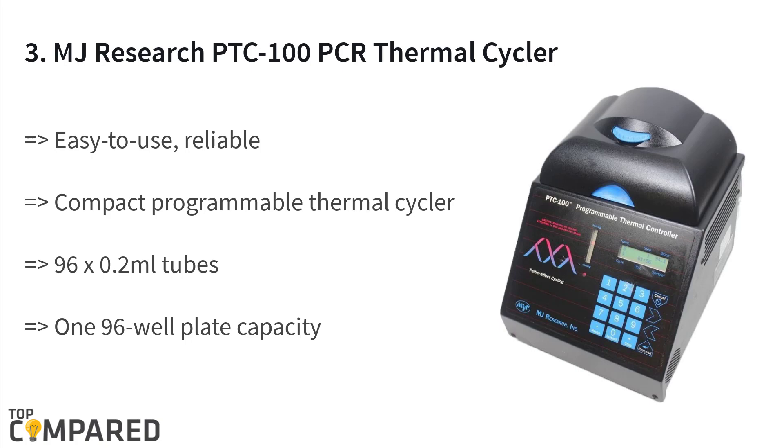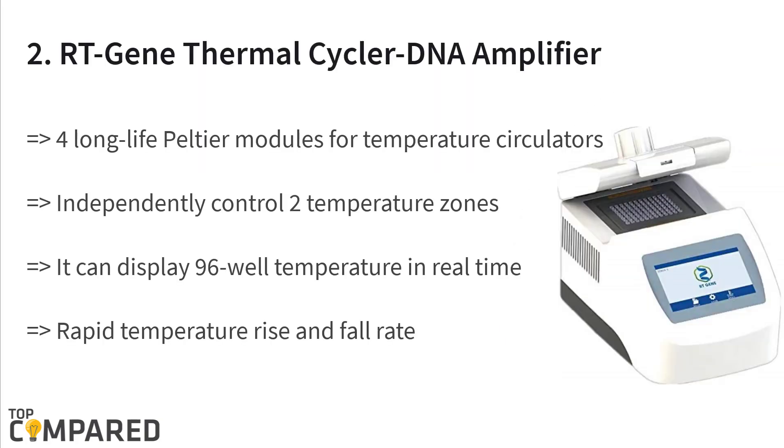The third product is the MJ Research PTC-100 PCR programmable thermal controller 96-well thermal cycler. It is an easy-to-use and programmable thermal cycler featuring fast ramping speeds with a heated lid. The product offers a reasonable option for a PCR solution, with a thermal range of 0 to 100 degrees centigrade.